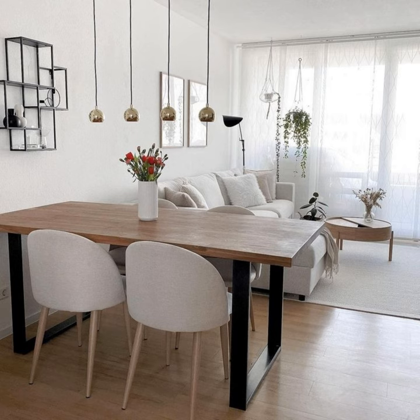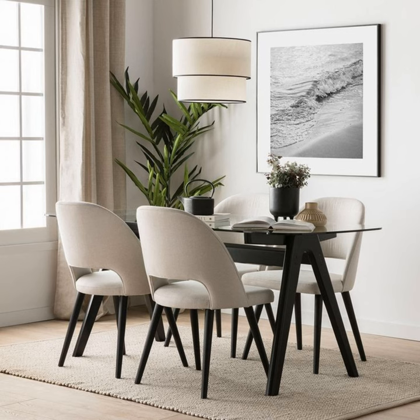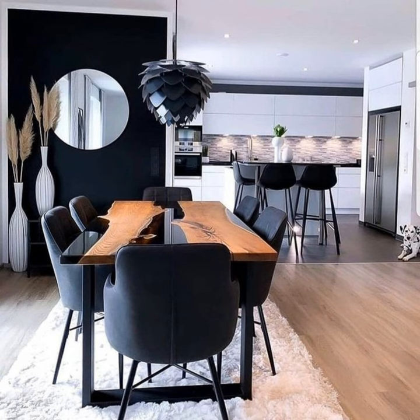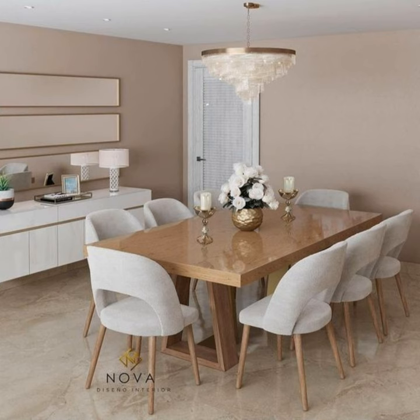Closed cabinetry looks heavy and generally works better for a larger dining space. As for sizing, make sure your sideboard isn't too deep, as you need at least 24 inches of space between pieces of furniture for comfortable movement. The sideboard should also be at a comfortable height for serving — around an average of 36 inches high.